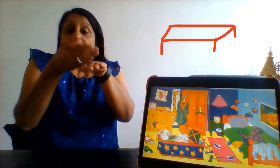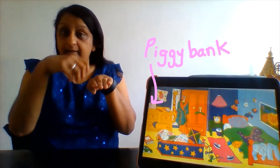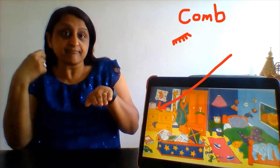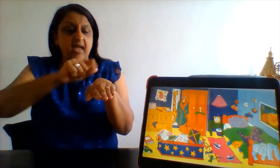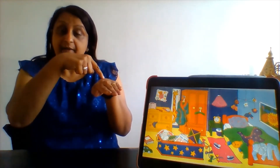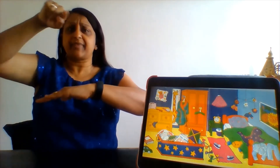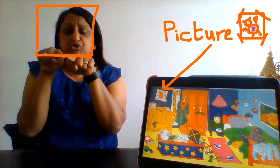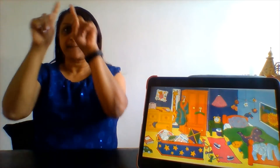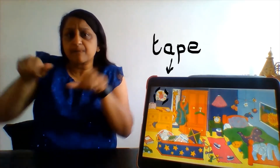On top of the chest of drawers is a piggy bank. Next to the piggy bank we can see a comb, and next to the comb is a hairbrush. On the wall above the drawers is a picture — a lovely teddy bear picture that's been drawn and taped to the wall using sticky tape.